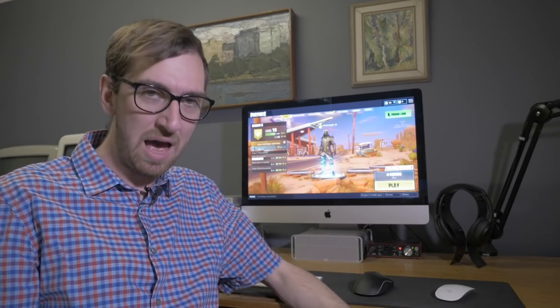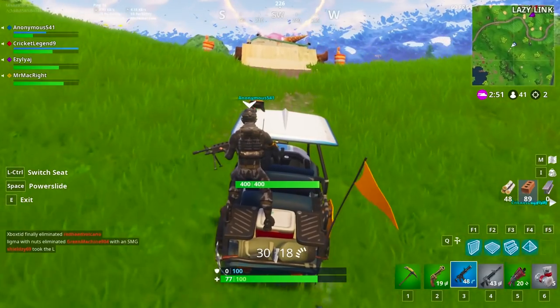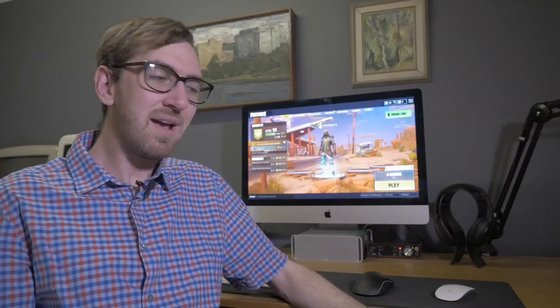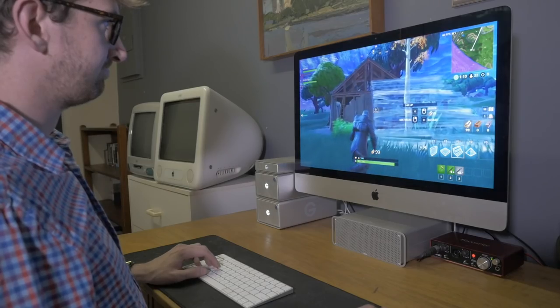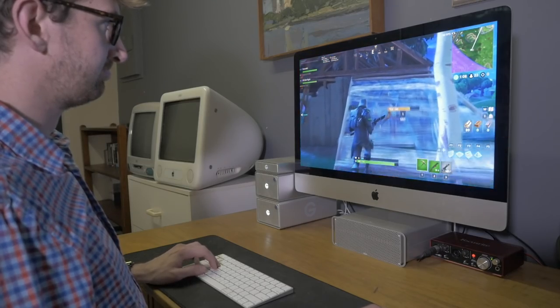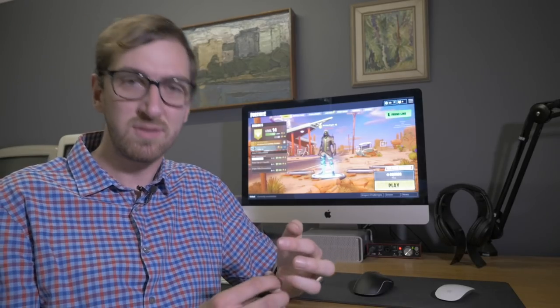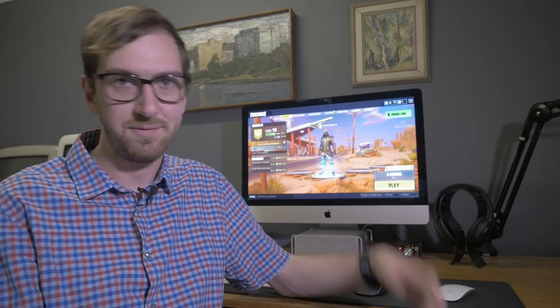What has it been like playing Fortnite on this 5K iMac? To be honest, it's been pretty good, which shouldn't be surprising — this is a pretty high-end machine. It's not on par with a Windows Gaming PC, but it is probably on par with a PlayStation 4 or an Xbox One. But before we get into the performance of the game, let's have a look at the specs of this 5K iMac.